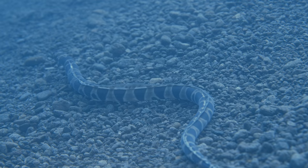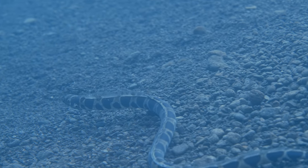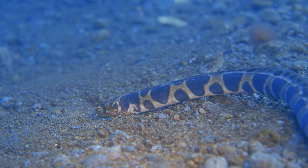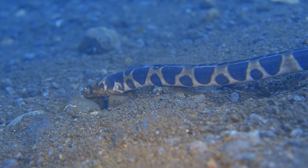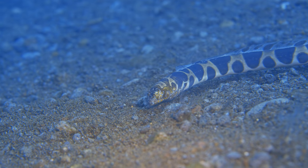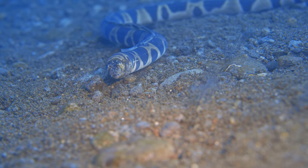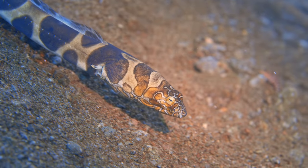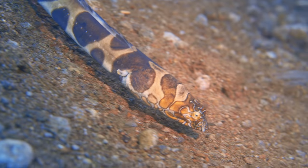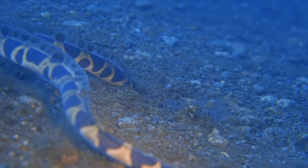Here we capture this eel swimming around — which I've never seen before. They're always in their holes waiting. But here we have him out of his hole hunting for food. What he's basically doing is using his nose, sensing movement in the sand or even sniffing. I believe in this shot he actually caught something before he moved back into his hole.